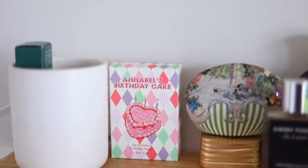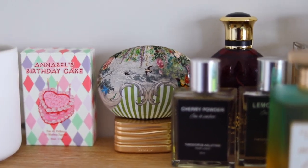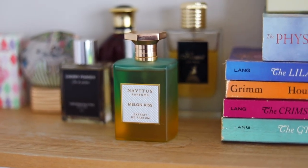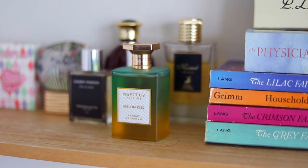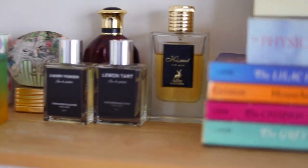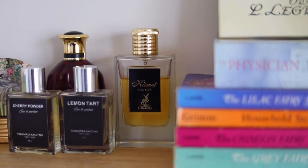To give you an idea of what I've been wearing: I've been wearing Annabelle's Birthday Cake — I really love that scent. I've also been enjoying the House of Oud Wabi Sabi fragrance. Cherry Powder has also been on my list — I've enjoyed it as an everyday sweet powdery fragrance. I've also been enjoying Navitus Melon Kiss, a really fun scent for the summer with a bit of coconut. Another scent I've been enjoying is Lemon Tart — a gorgeous citrusy vanilla scent, very gourmand. Also Kismet for Men, my everyday go-to: a perfect slightly spicy, smooth, and elegant fragrance, great if you're a fan of Vetivier.